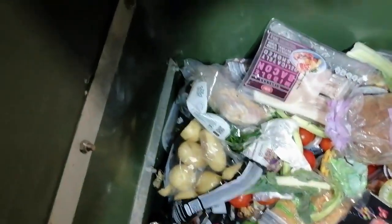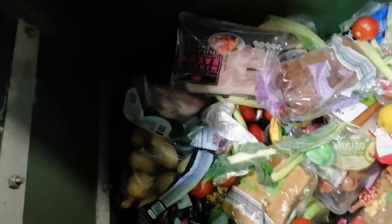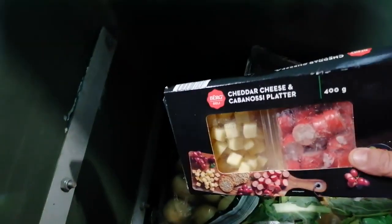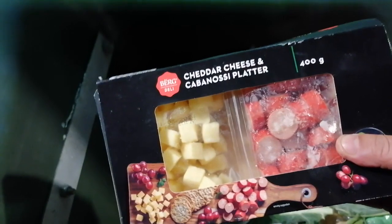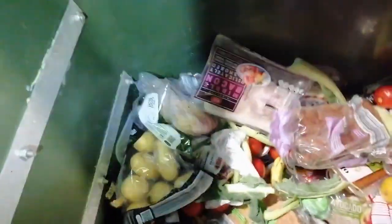There's more hot cross buns — getting closer to Easter. There's a whole nibble tray thing here — excellent! Cabana and cheese pad, wow — cheddar cheese and cabana. Really salty and really bad for you — manufactured meat.